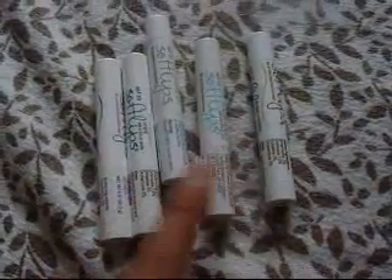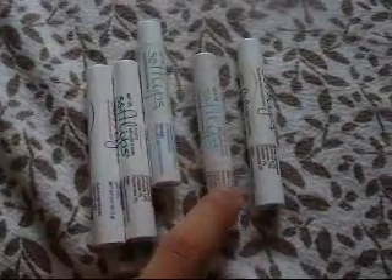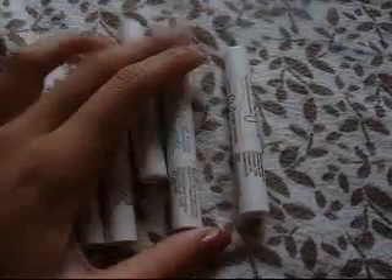My favorite is either sugar cookie or sugar plum berry. The one that really caught my eye was sugar and spice and everything nice — it had a really nice smell, like cinnamon, like a cinnamon-y pumpkin kind of scent. I never tried that scent before and I really liked it. They also give a nice, cool, refreshing tingle to them.